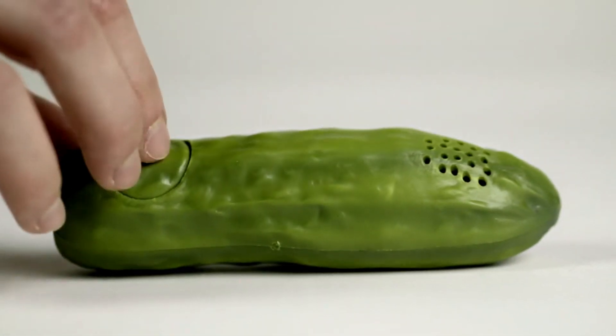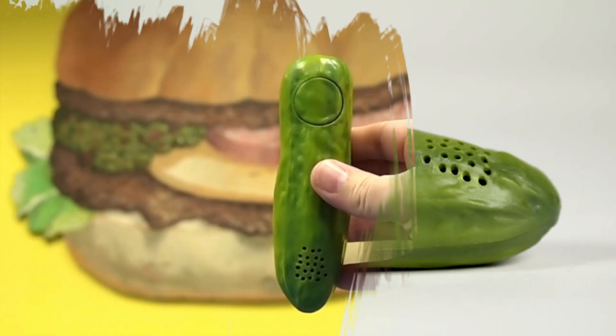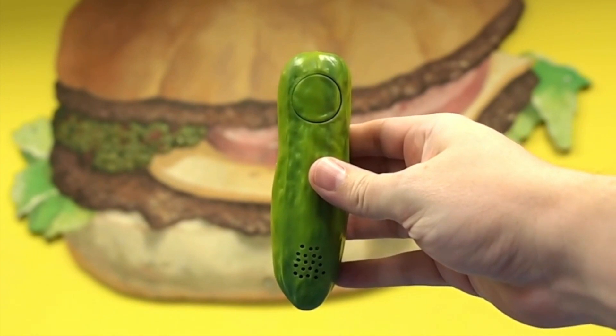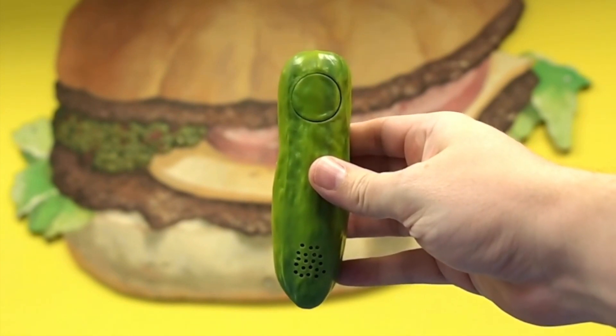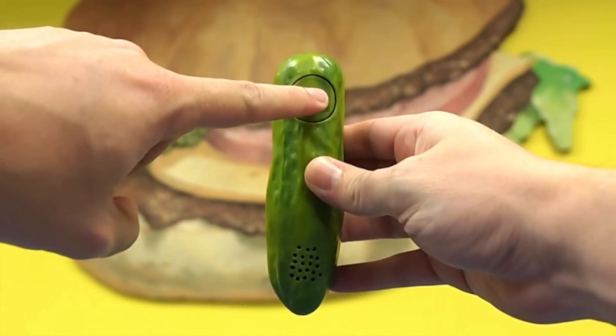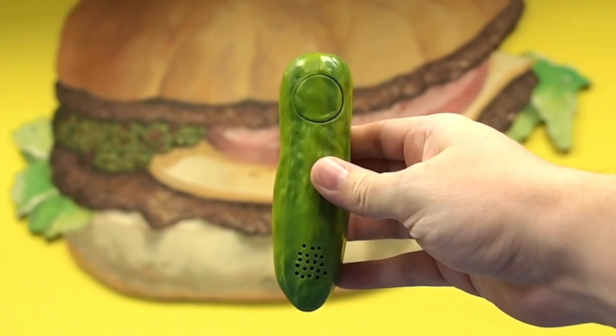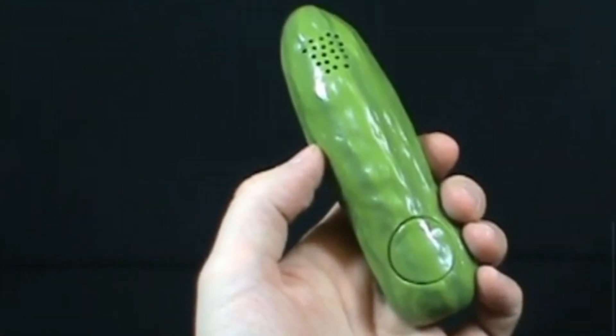Number 10: A Yodeling Pickle. Amazon offers a truly unique and quirky item known as the Yodeling Pickle. This small battery-powered novelty toy combines the unlikely combination of yodeling and pickles into one bizarre package. With the press of a button, the Yodeling Pickle bursts into a lively yodeling melody that will leave you simultaneously amused and perplexed.